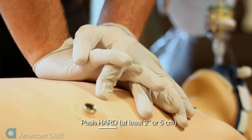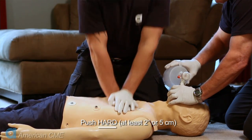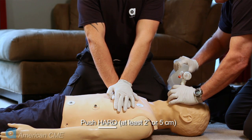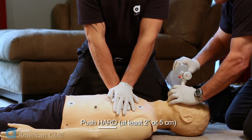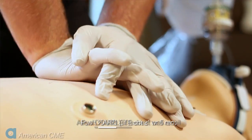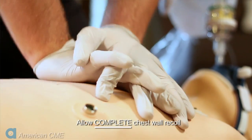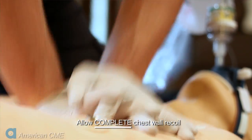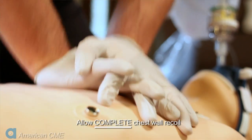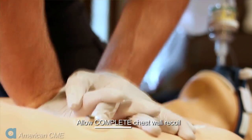Push hard. Remember, you are the person's heart during CPR, and the heart contracts with a substantial amount of force to circulate blood. Make sure you compress the chest at least two inches or five centimeters. Allow complete chest wall recoil — after each compression the chest wall must completely recoil in order for the heart to fill with blood. If you lean on the chest, you compromise blood flow back to the heart, so pay attention and allow complete pre-expansion.